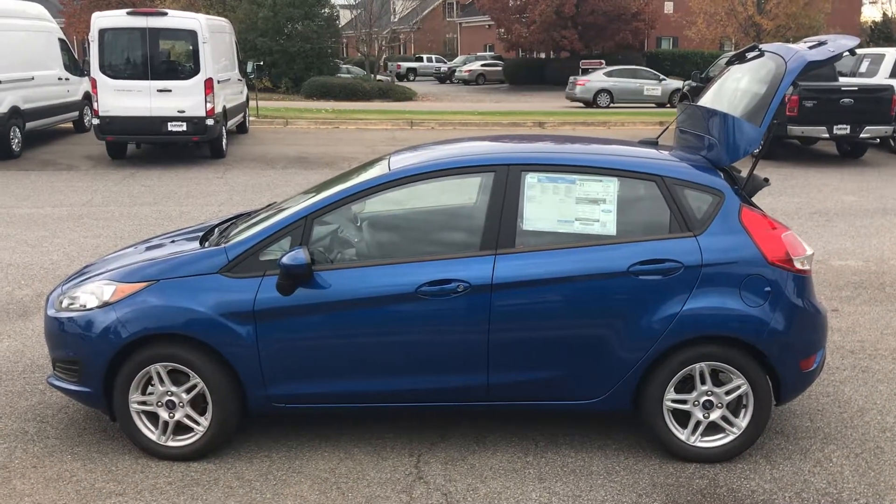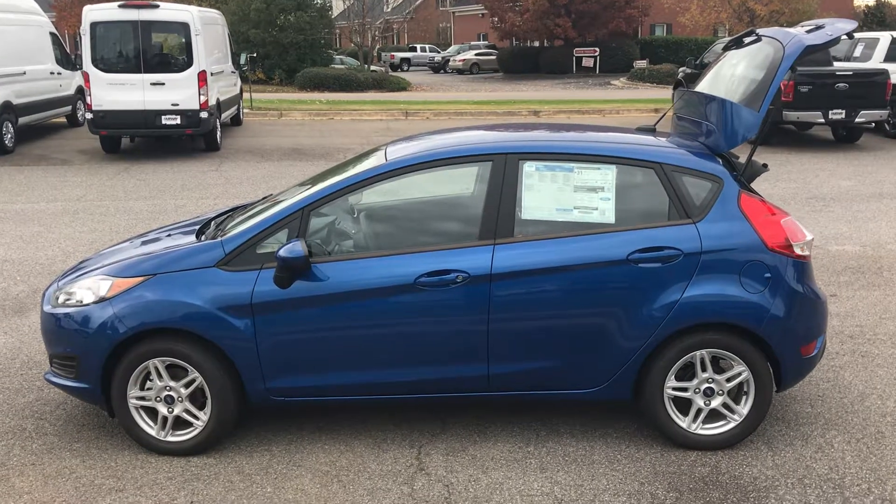Thanks for watching. Come down and buy one of these great vehicles today at your low-price Ford dealer.